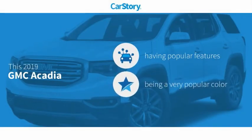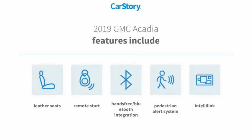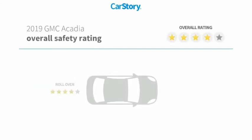Car Story Research indicates this vehicle as having valuable features in high demand. Features also include remote start, leather seats, pedestrian alert system, and hands-free Bluetooth integration with these ratings.